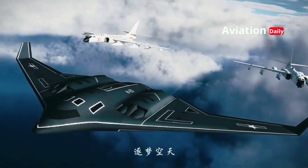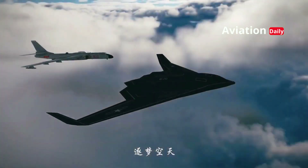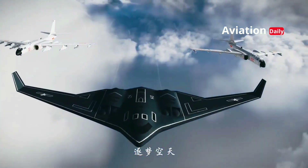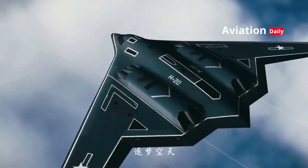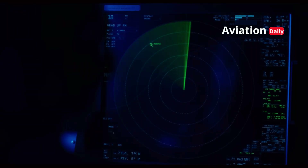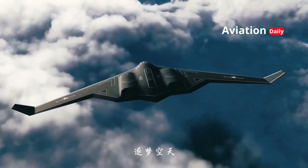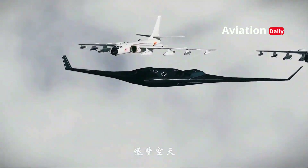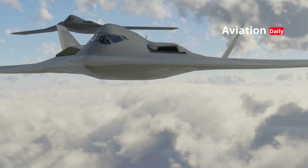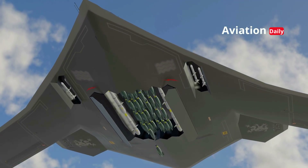More than just an aircraft, the H-20 is a geopolitical message. With the ability to strike strategic targets at intercontinental ranges, the H-20 has the potential to shift the global balance of power, forcing major powers like the United States and its allies to adjust their defense strategies. The success of this project would prove that China is no longer a mere follower in military technology, but a major player capable of dictating the direction of the air arms race.